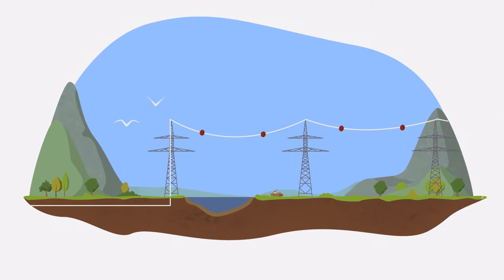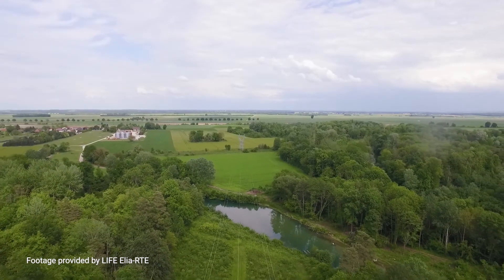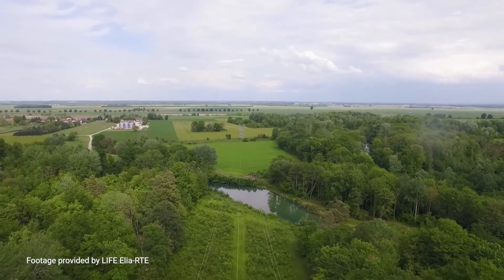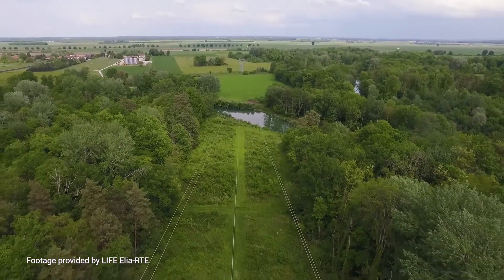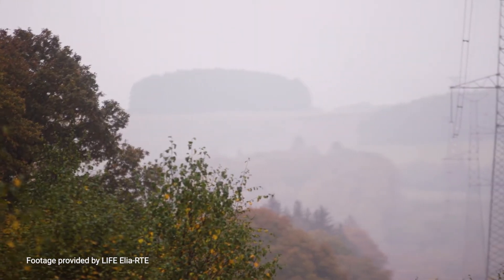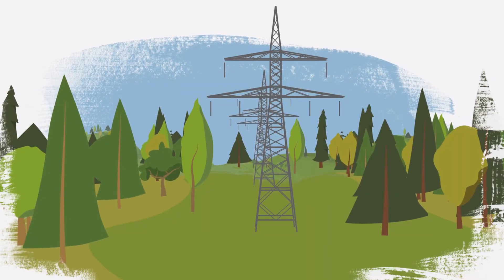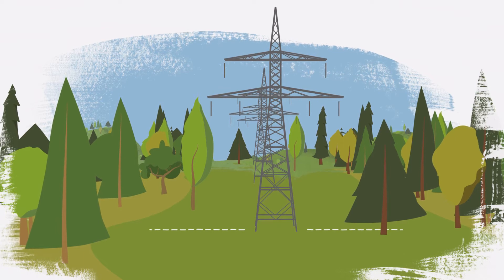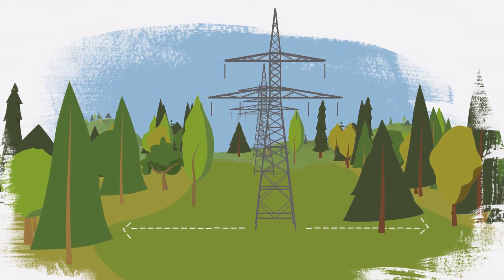Very often though, the impacts of overhead lines on nature are much easier to counter, via active corridor management for example. When you're walking through the countryside, you may come across breaks in the forest which allow transmission lines to safely pass electricity across the landscape. To ensure there is no danger of a tree touching the line and causing a blackout, the vegetation in the area must be constantly managed.